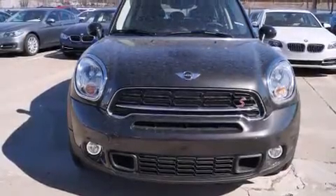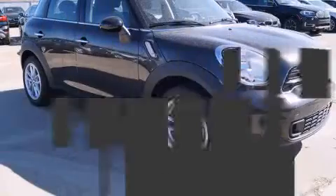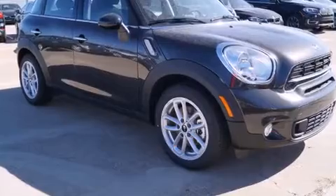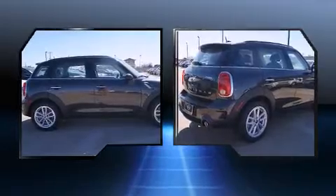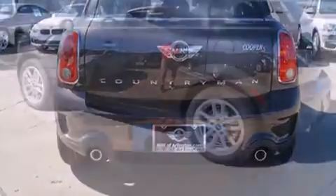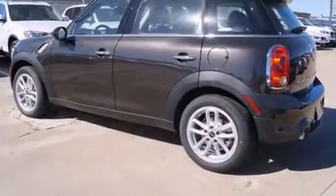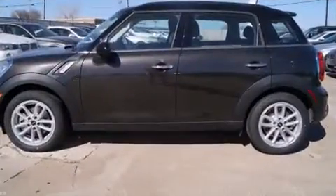The 2016 MINI Countryman features a front-wheel drive platform, an automatic transmission, and an efficient four-cylinder engine. A turbocharger is also included as an economical means of increasing performance. It's equipped with tons of terrific amenities but it won't break your budget, such as remote keyless entry, delay off headlights, a trip computer, heated seats, and heated door mirrors.